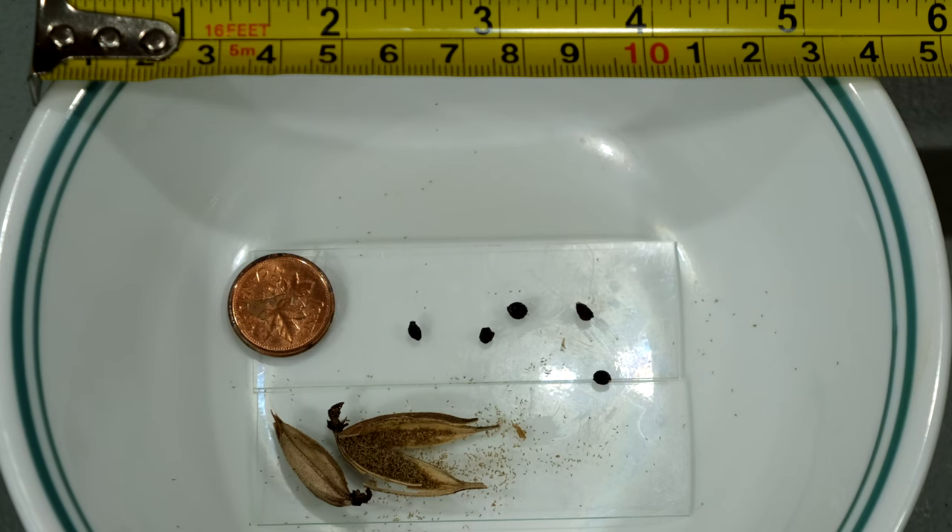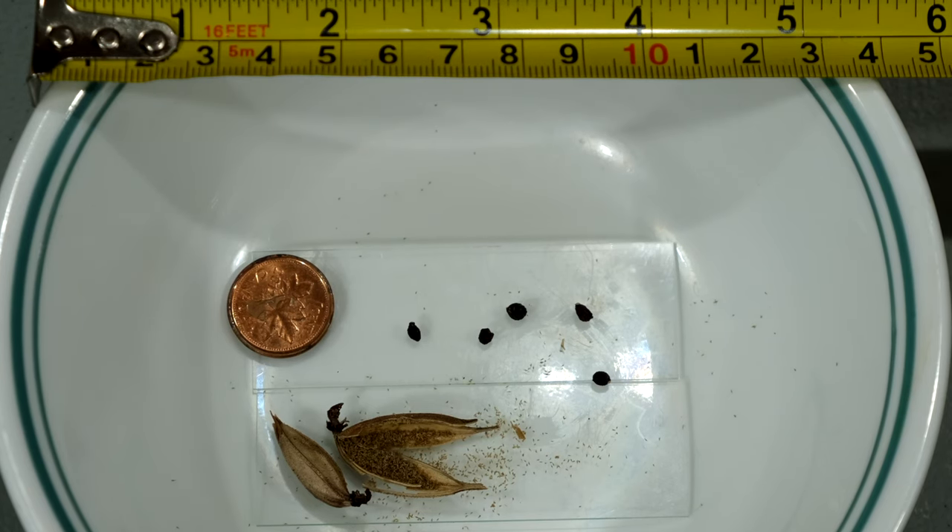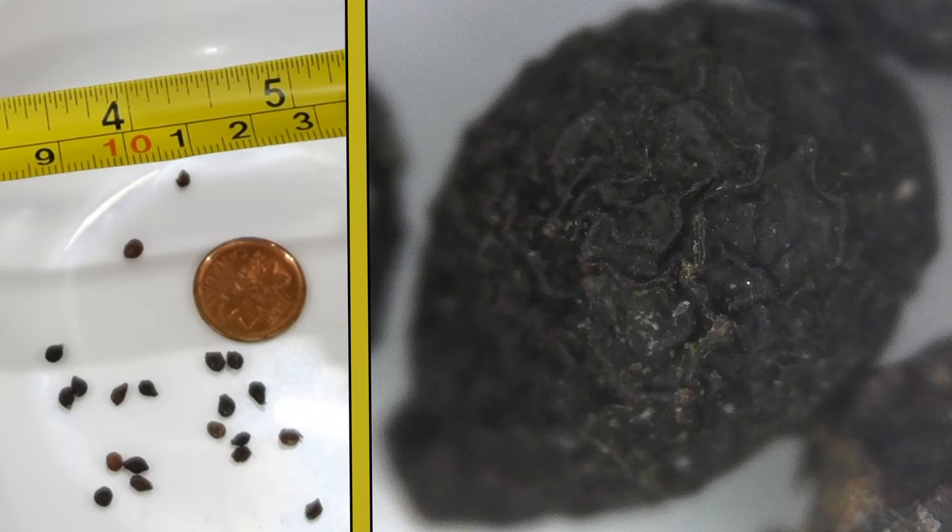Looking at these seeds under magnification, I understand now why the Department of Agriculture of Canada and America is calling on citizens not to sow seeds bought from abroad. Under a microscope, it is clear that these seeds have nothing in common with any representatives of the orchid family. They are clearly and evidently affected by pests — most likely nematodes or larvae — and the seeds are covered with mold, appearing to show several types of pathogenic fungi at once.